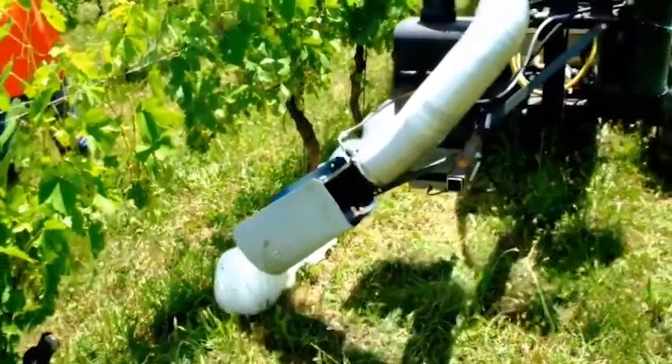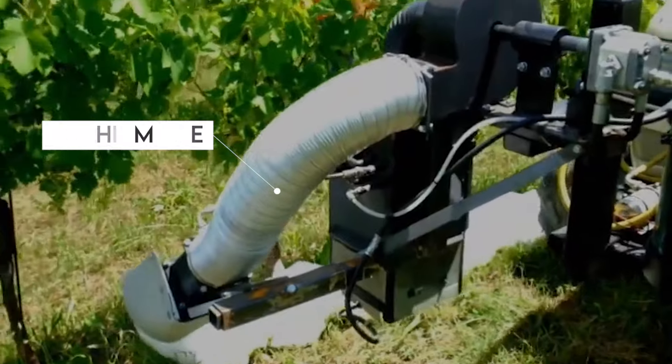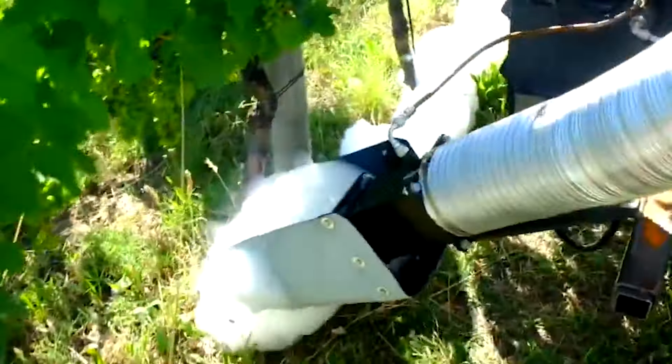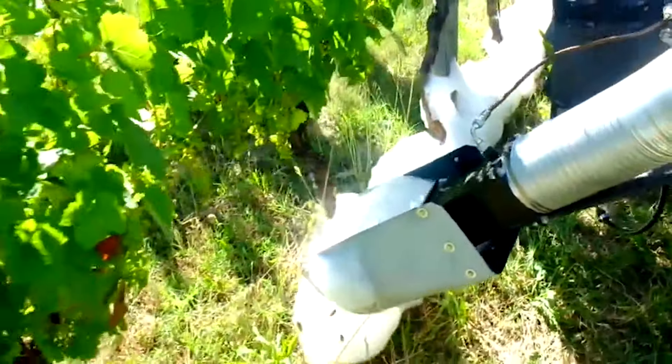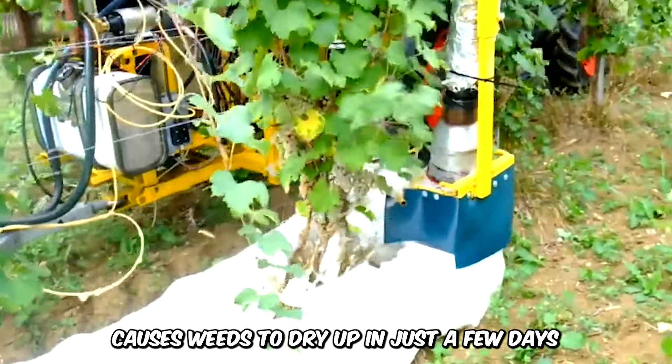This eco-friendly thermal weed-killing system is called Shuamone. This machine generously distributes hot foam on vineyards, trees, and crops to kill the weeds in a safe way, without the need for herbicides, pesticides, and other harmful chemicals. The application of hot foam causes weeds to dry up in only a few days.